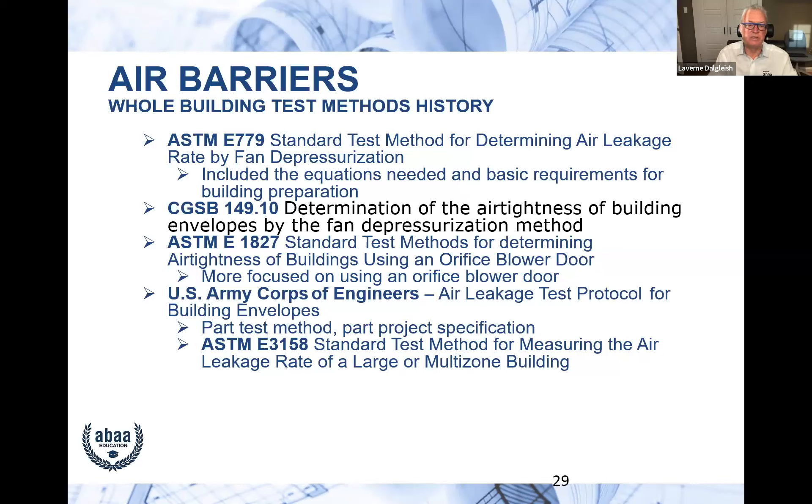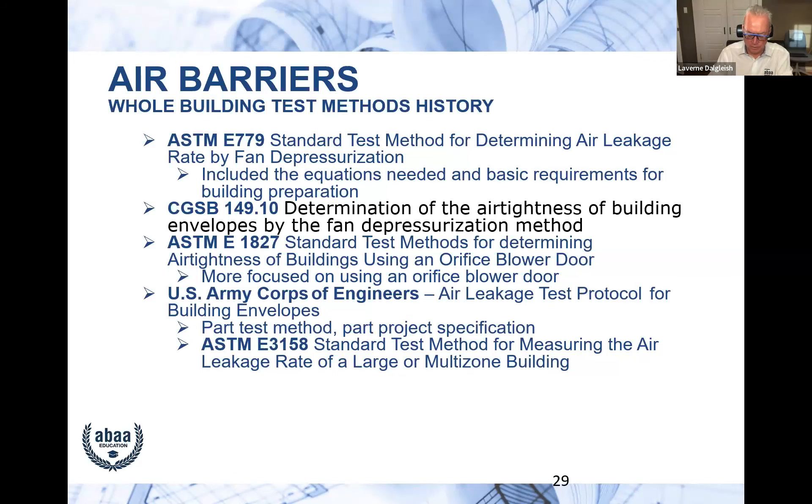A round robin study initially showed about 40% variance in results — huge — and incorporating that data into the test method development reduced it to about 10%, which is really good. Other test methods like E779 haven't gone through a round robin, so we don't have accuracy data for them. If you're considering a whole building test, I strongly recommend specifying that it be done in accordance with ASTM E3158.